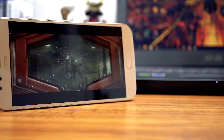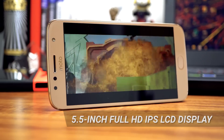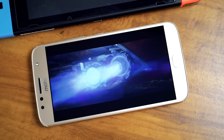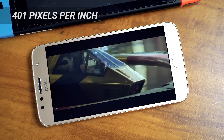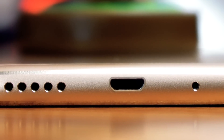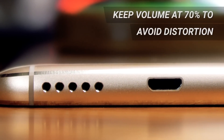The Moto G5S Plus sports a 5.5-inch Full HD IPS LCD panel. While you're not getting the same picture quality as an AMOLED display, the screen is no slouch and offers good pixel density at 401 pixels per inch. No 18 by 9 aspect ratio here, but we're definitely not complaining. Complementing the display is the single speaker on the bottom of the device, and while it does get pretty loud, you'll want to keep it at around 70% to avoid distortion.